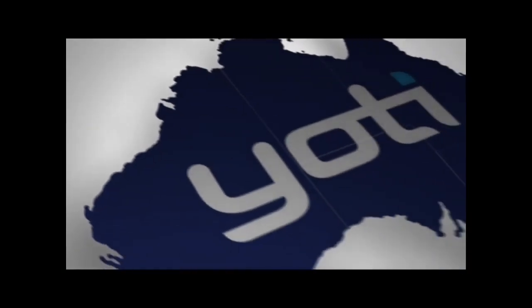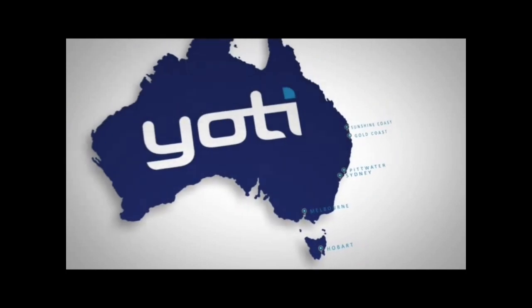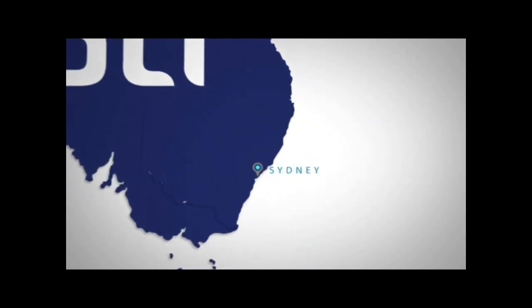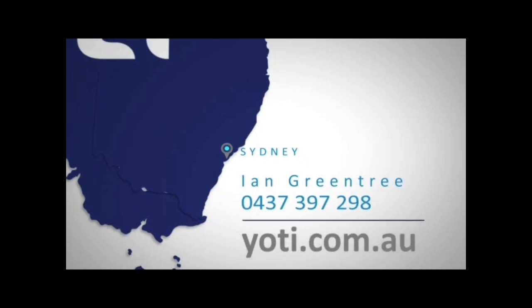If you'd like to find out more about Waiwari or to arrange an inspection, please don't hesitate to give me a call. My name is Ian Greentree and my number will appear shortly at the bottom of the screen. Thank you and have a great day.